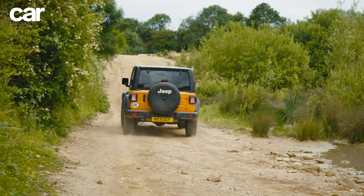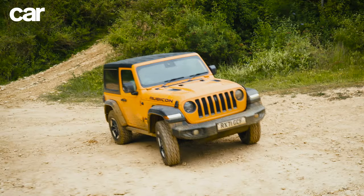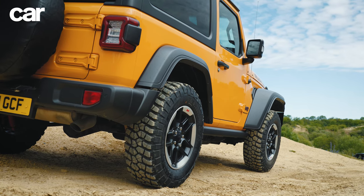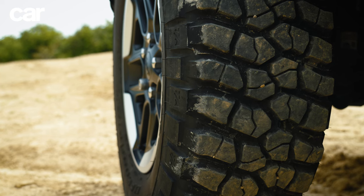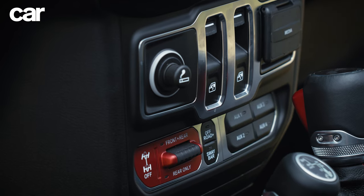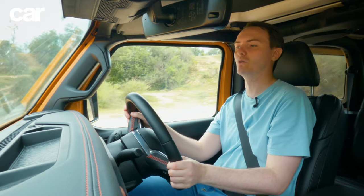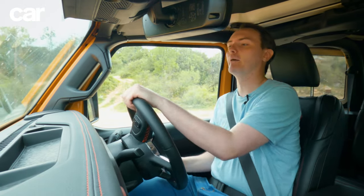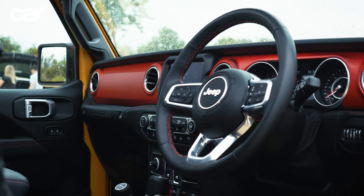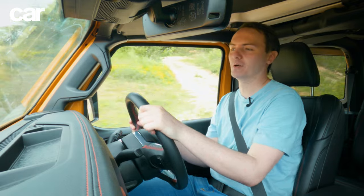Now let's talk specs and details about the Wrangler. The Rubicon is basically the most off-road version of the car. No matter what Wrangler you get, it's going to be pretty good, but the Rubicon gives you some extra bits and bobs: fat knobbly tires instead of conventional road-based ones, locking differentials for the front and rear axle, and something called a heavy-duty electrical pack with four auxiliary power switches down by the dashboard for attaching things like spotlights or a winch.